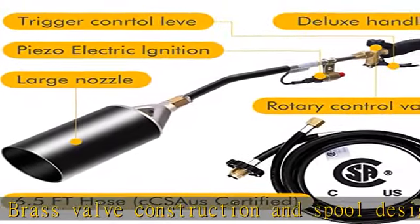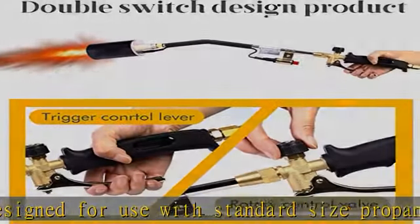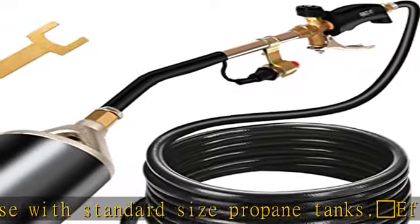Piezoelectric electric ignition is adopted, which is easy, convenient, and safe. Features a flow valve and a turbocharger trigger to adjust the flame size.